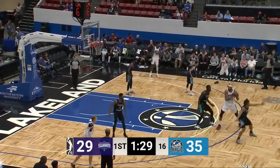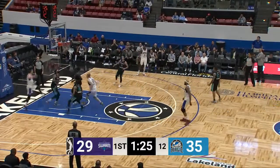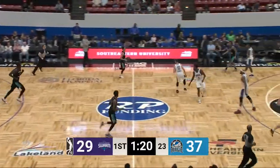Put it up and in. Here's Payne, who was active early. Feeds backdoor — the wraparound layup for John Petroselli. He caught the swarm defense on the perimeter.